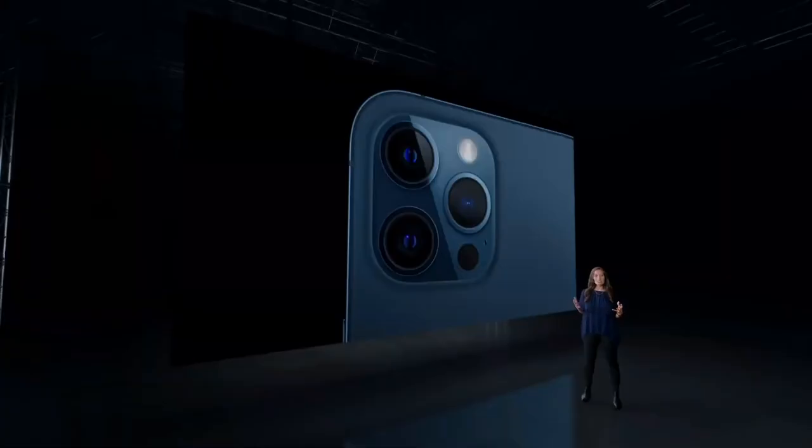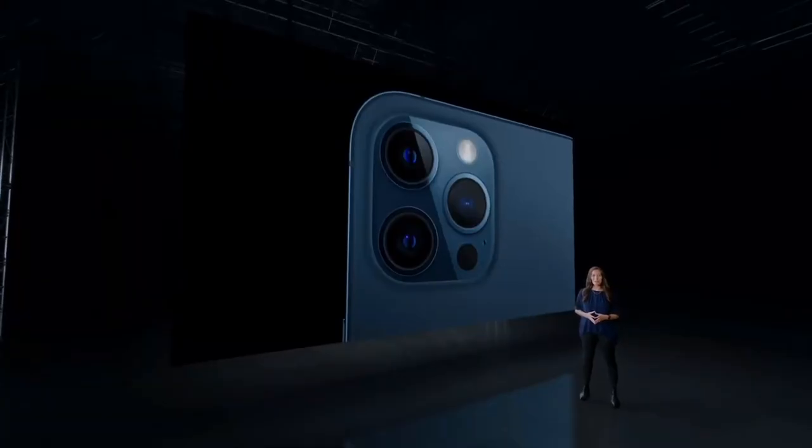LiDAR also improves depth in low light for night mode, enabling stunning night mode portrait shots. Look at the incredible detail in the face, the realistic color throughout the scene, and the blooming bokeh in the lights in the background. And that's the new LiDAR scanner on iPhone 12 Pro.